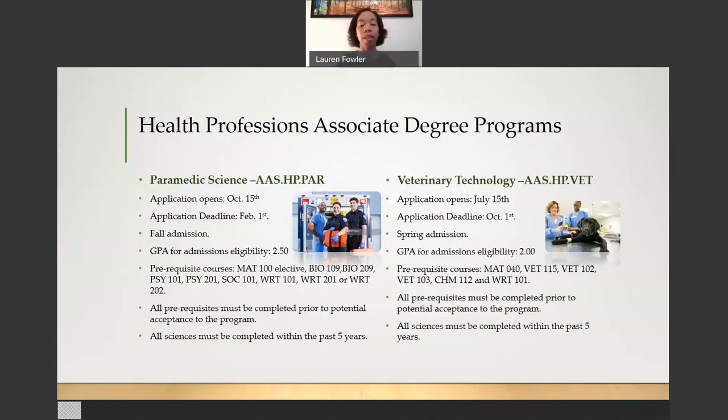For the Veterinary Technology Program, the application opens July 15th and the deadline to apply is October 1st. This is a spring admission program. The GPA for admissions eligibility is a 2.0. There are several prerequisite courses for the Veterinary Technology Program. You are allowed to be in progress with these courses, but they must be completed prior to your potential acceptance to the program. The prerequisites are: Math 040 (Basic Algebra), VET 115 (Vertebrate Anatomy and Physiology 1), VET 102 (Introduction to Veterinary Technology), VET 103 (Veterinary Medical Terminology), Chem 112 (College Chemistry), and Writing 101 (English Composition 1).